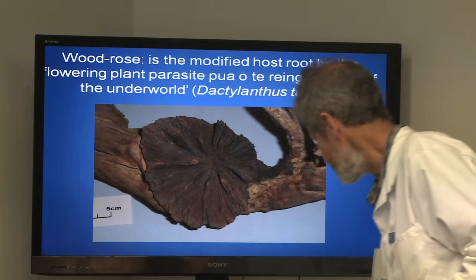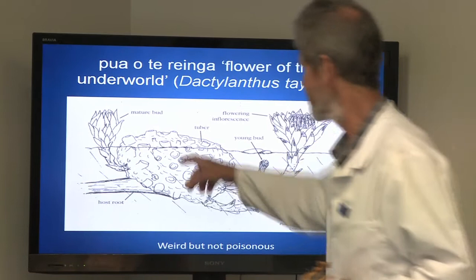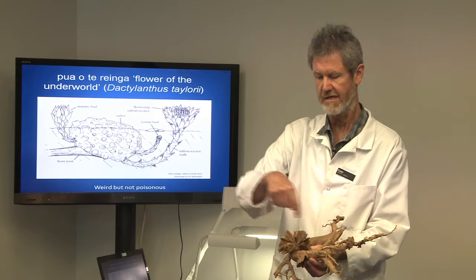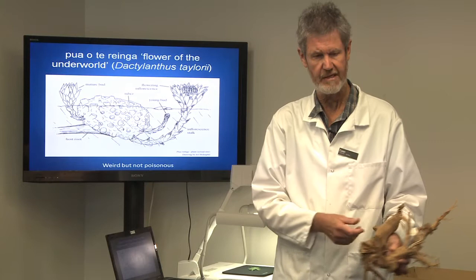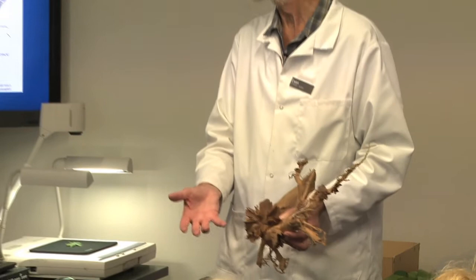That isn't the parasite itself — here's a lovely drawing. The host root is shown here, and this is where the flowering plant attacks it. The parasite modifies the host tissue. People used to dig up the root where the parasite was, boil the root and parasite together, remove the parasite, and they're left with modified host tissue that looks like a wooden rose — hence the name.